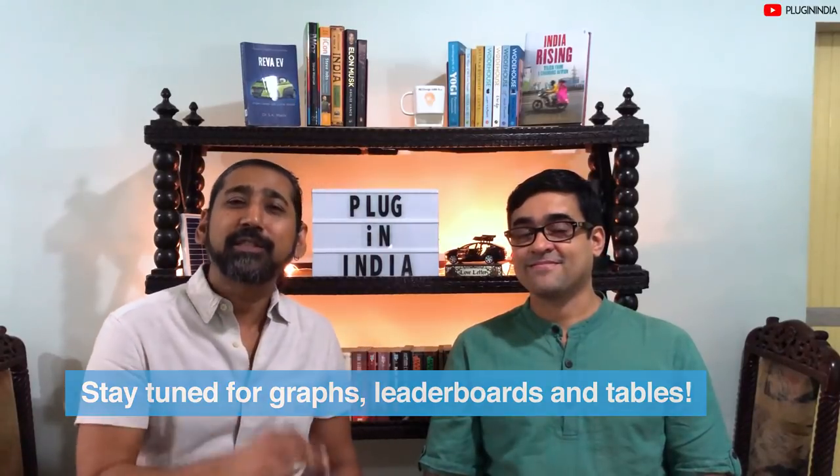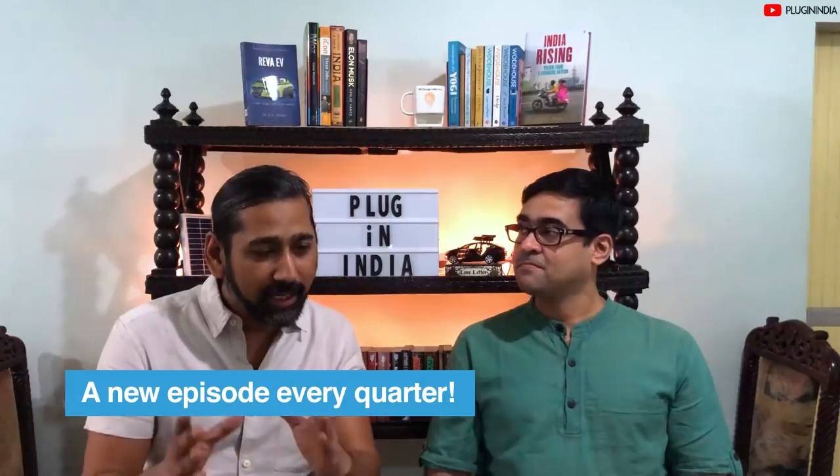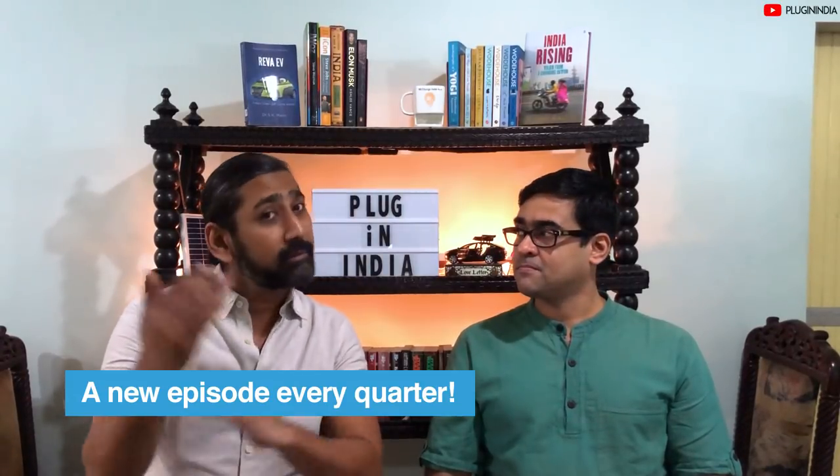We want this to be a regular series, so every quarter we'll be covering an electric scooter buying guide. We will not be making choices for you because everybody's needs and priorities are different — we can only tell you the options available. So without wasting any more time, let's start in alphabetical order.